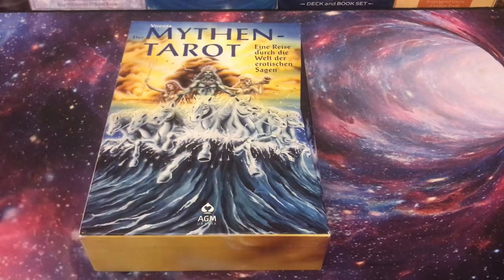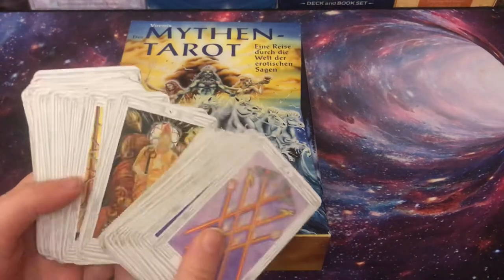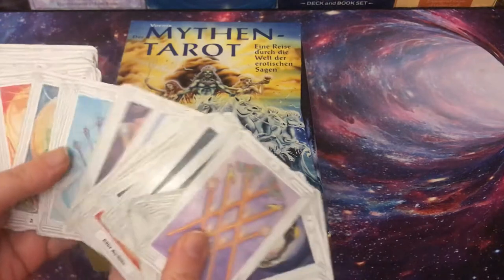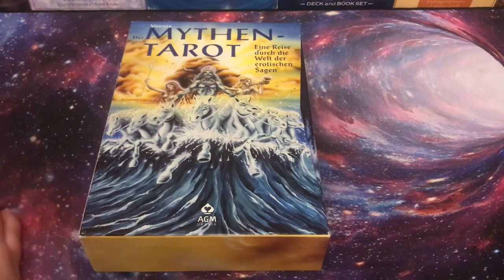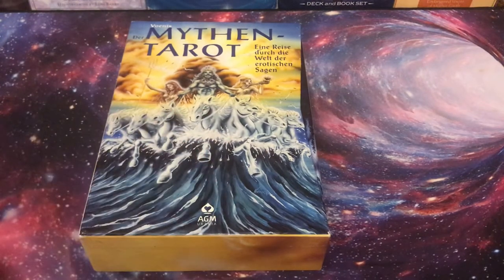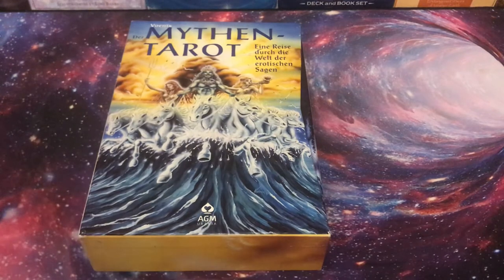It was actually the second deck I ever bought. I was beginning with the Crowley Tarot when I was 19 — that was my first deck — and I got this maybe three years later. I saw it in a store and I kind of misread it, because this basically means to travel through the erotic myths. I was reading 'esoteric myth,' and at home I was wondering why everybody in this deck is naked, but I loved it.